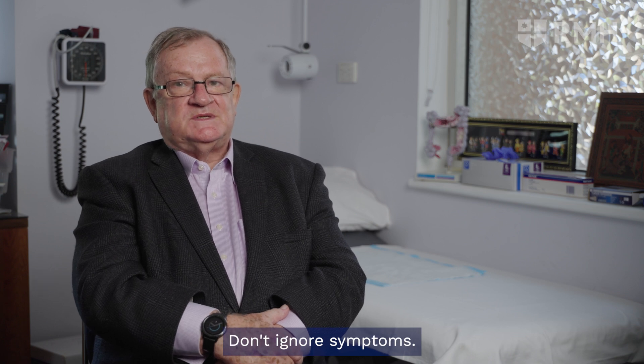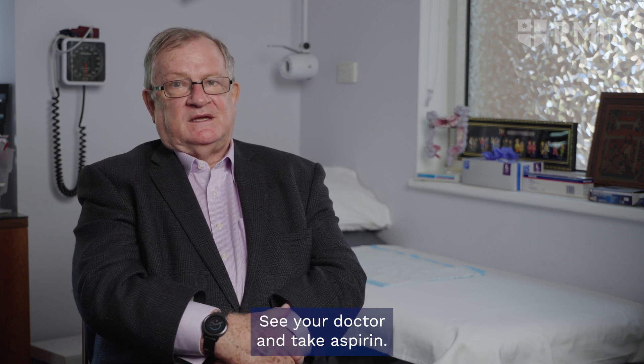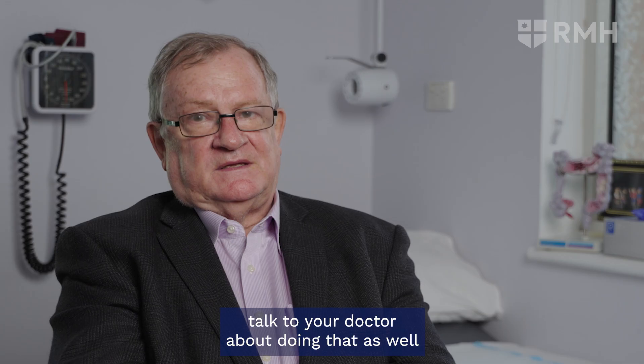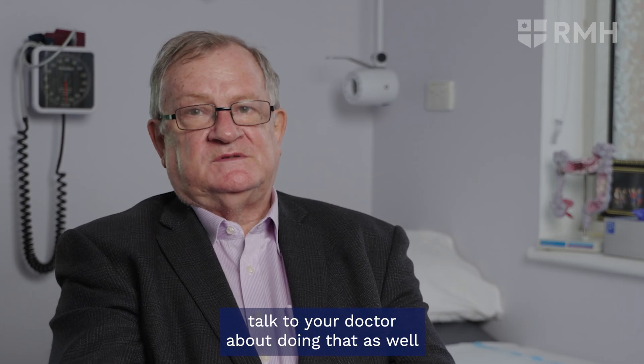Don't ignore symptoms — see your doctor, and take aspirin if you're in the 50 to 70 year old age group. Talk to your doctor about doing that as well.